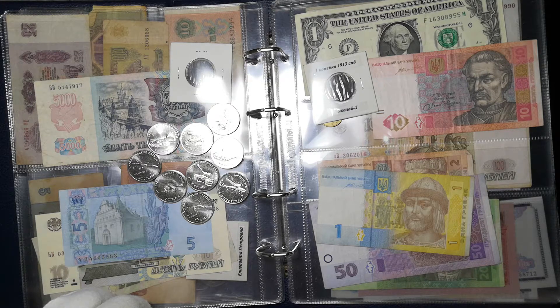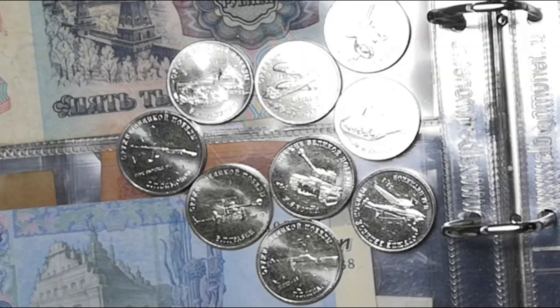Сегодня на обзоре мы поговорим о монетах номиналом в 25 рублей. Эти монеты были посвящены серии оружия Великой Победы и приурочены к 75-летию Победы в Великой Отечественной Войне. Монеты чеканились на московском монетном дворе из медно-никелевого сплава тиражами в 1 миллион экземпляров каждая монета.